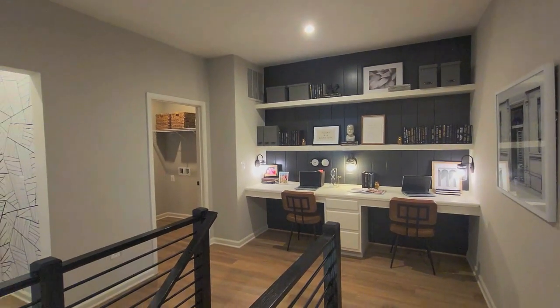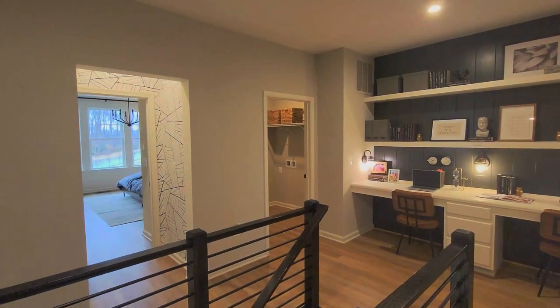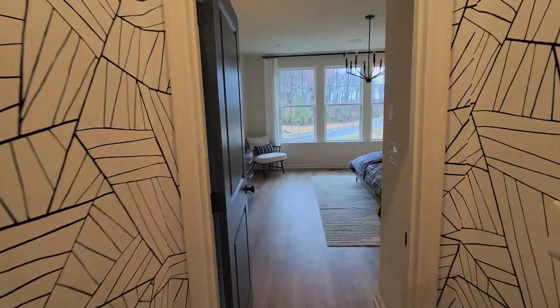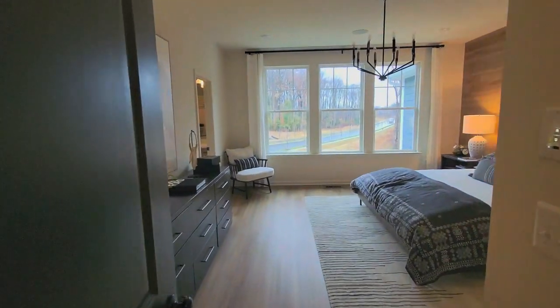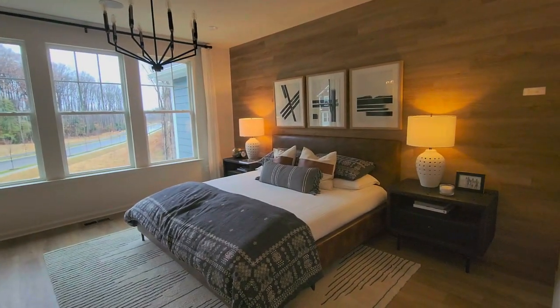There are immediate delivery homes currently available if you are looking to move to Potomac Shores — this is a great way to get in. The homes have covered porches, a two-car garage, and almost three or four bedrooms depending on the size you're selecting.